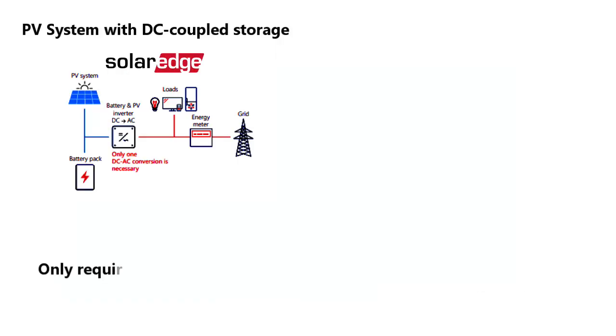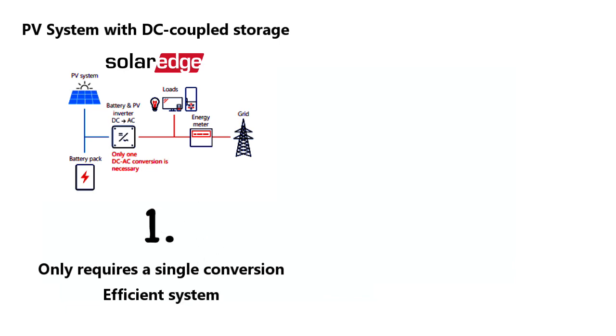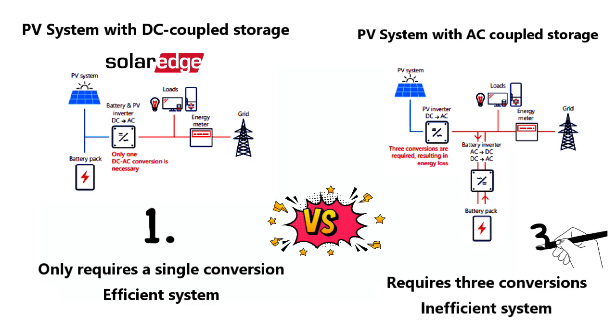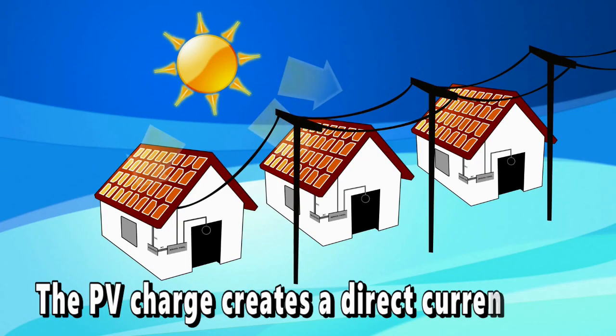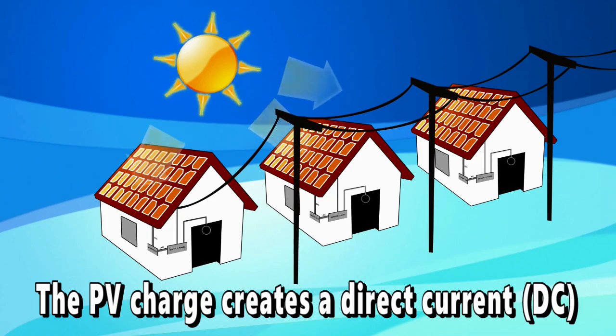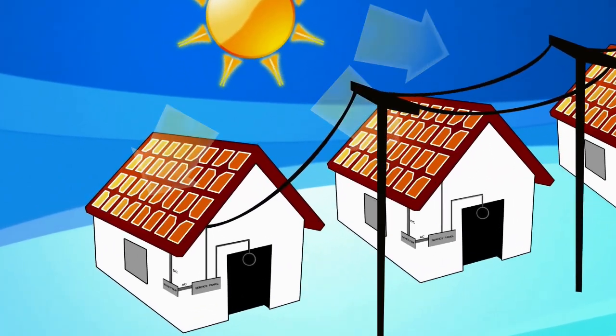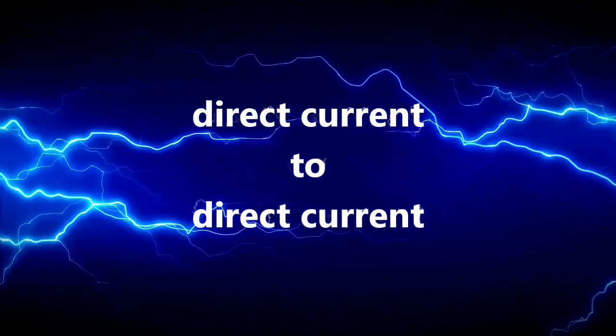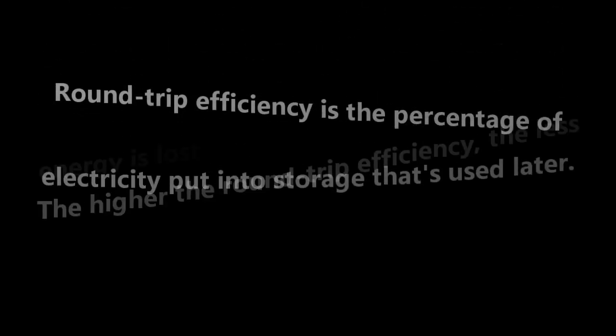SolarEdge technology uses a unique DC coupled system that only requires one power conversion. Older AC coupled systems require three conversions. Since solar panels produce DC and batteries store DC energy, it makes sense that the battery storage system also works on DC electricity. This technology is very efficient.